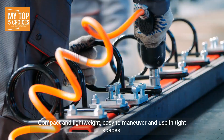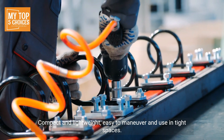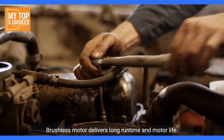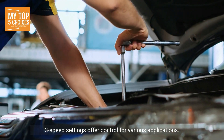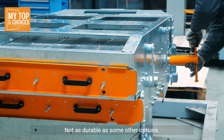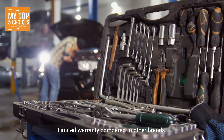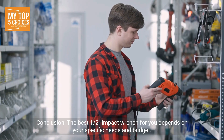Number five: Chicago Pneumatic CP7732 1/2-inch impact wrench. Pros: Affordable — one of the most budget-friendly options on the market. Compact and lightweight — easy to maneuver and use in tight spaces. Brushless motor delivers long runtime and motor life. Three speed settings offer control for various applications. Cons: Lower torque output compared to some competitors. Not as durable as some other options. Limited warranty compared to other brands.